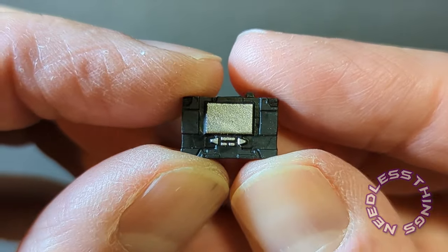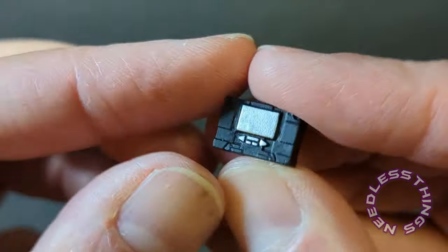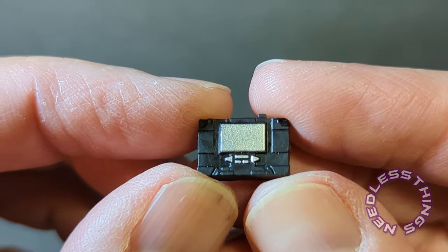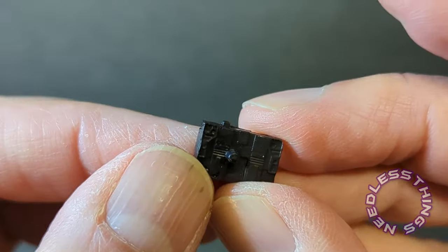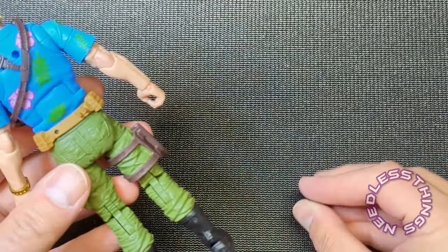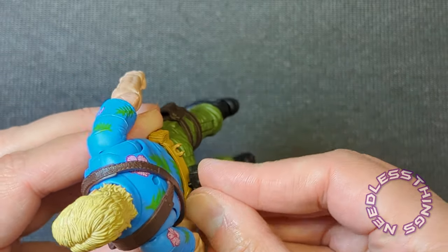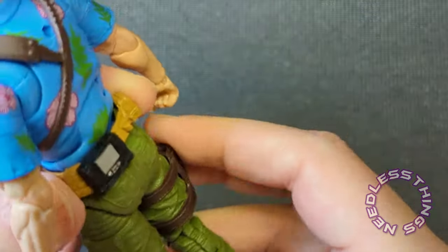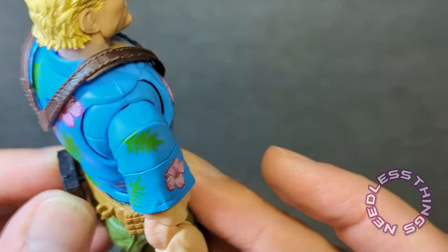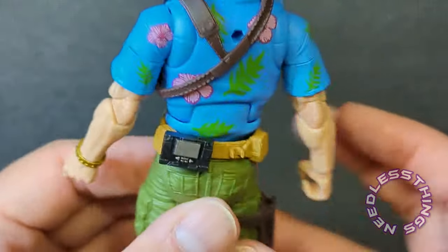We've got his Walkman — which by the way is actually the sculpt of one of the Transformers, either Soundwave or Soundblaster, I can't remember. It plugs into his belt back here, and I expected that to be a struggle but it plugs right in. You're not going to hold him up by it, but it stays put — that's awesome. I'm more excited about that than I possibly should be.